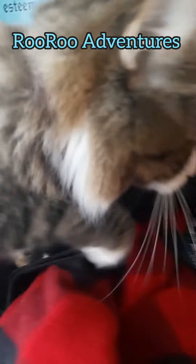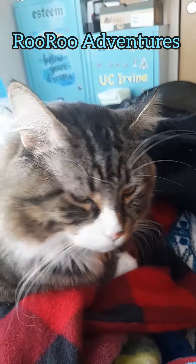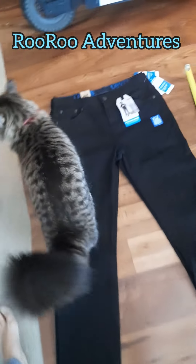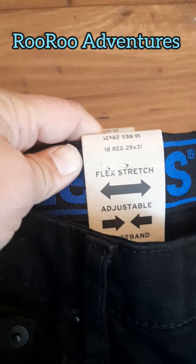Good boy, that's a good boy. Okay, I got two pairs of Levi's size 18. So size regular 18 is regular 29x31.